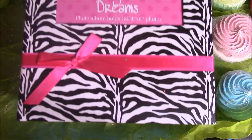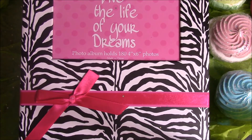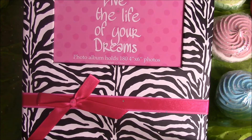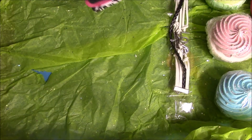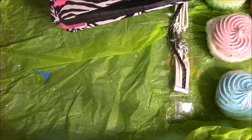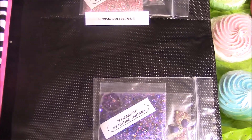And then she sends this really, really pretty photo album. And it says live the life of your dreams, if you can see. And in here, I actually wasn't going to open this but I'm glad I did. Because she sends these beautiful mixes.